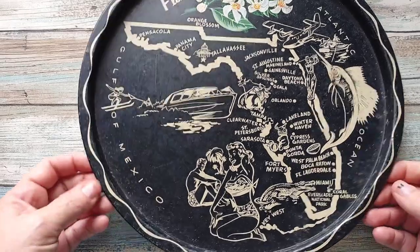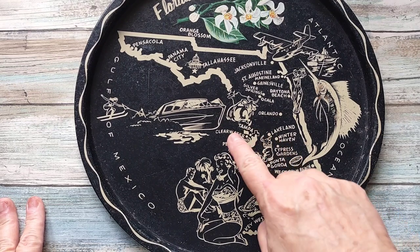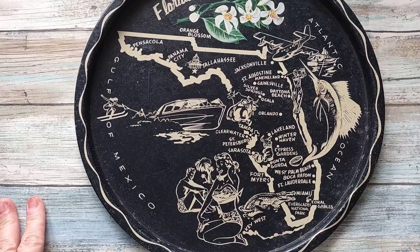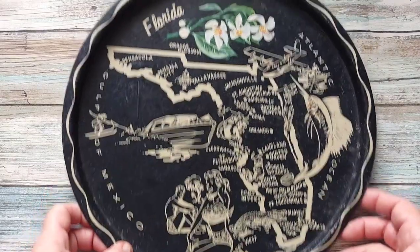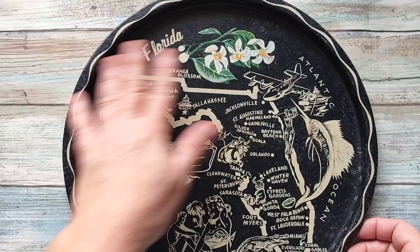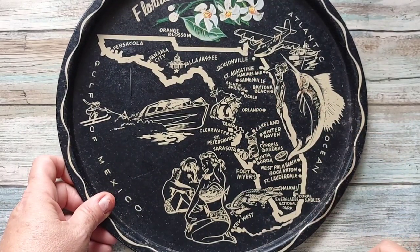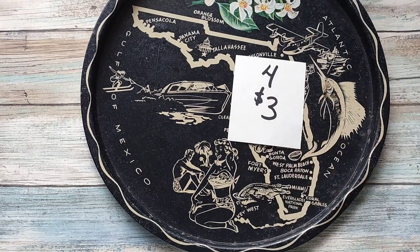I have a Florida metal vintage tray — it's got a nice bathing beauty, an alligator, a speedboat with a skier, orange blossom, swordfish, all the Florida stuff, and golfing. It does show some age on the back — I got this in-state so I think it's an older piece. The front looks pretty good though and it is going to be number four for three dollars.